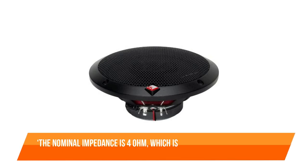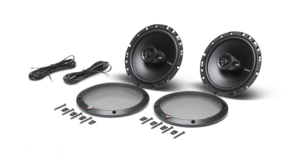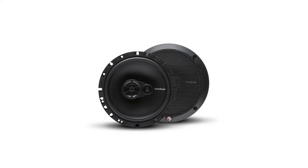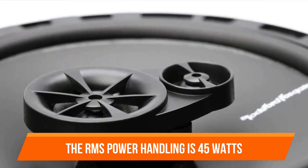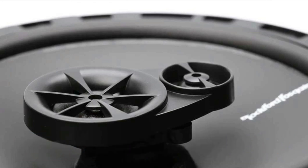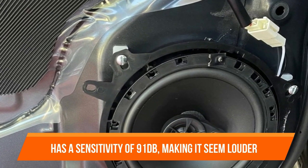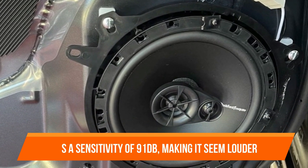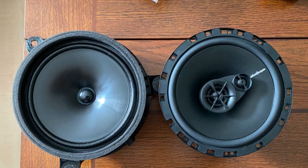The nominal impedance is 4 ohm, which is typical for a car speaker. The max power is 90 watts, which is ideal for dealing with short bursts without blowing. The RMS power handling is 45 watts, indicating that the speaker is fairly powerful. The 6.5-inch speaker has a sensitivity of 91 dB, making it seem louder. The set includes two speakers as well as grills for protection and durability. You will also receive mounting gear, and the speakers have a 2.15-inch mounting depth.